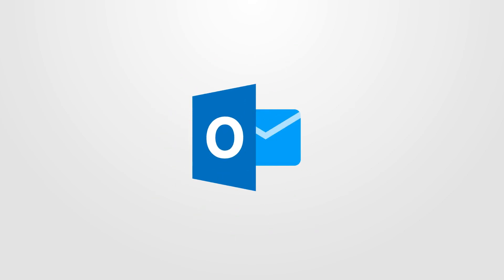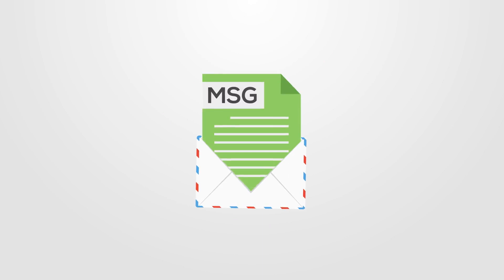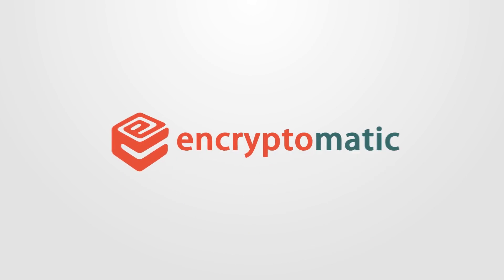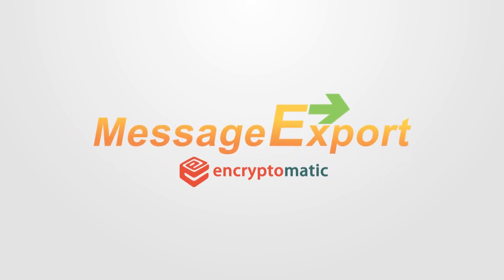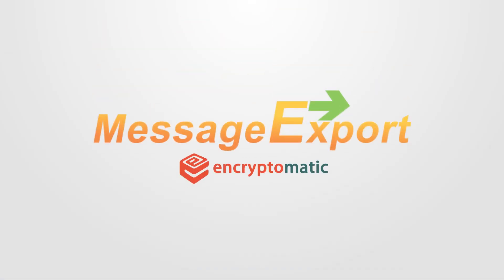Microsoft Outlook is great, but wouldn't it be better if it could easily save emails to different formats? And what if it could all be done automatically? That's why Encryptomatic LLC built Message Export. It's for people like me who work with Outlook email. With Message Export, it's so easy to convert and copy emails in bulk or individually.